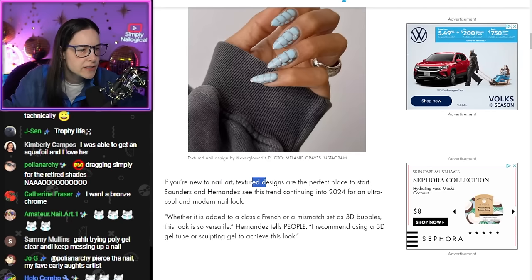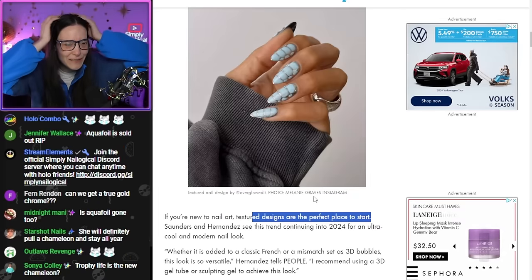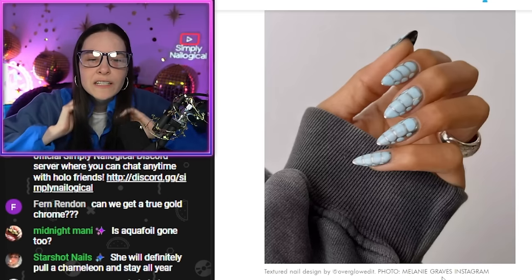If you're new to nail art, texture designs are the perfect place to start. No, they're not. That is the worst advice you could ever give someone. That's like, if you're new to driving, just start in a Ferrari.